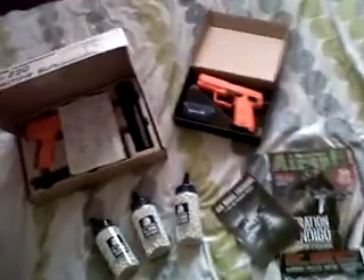I'll be doing a review of the guns and BBs, so stay tuned, thanks for watching. It's Airsoft UK321, signing out.